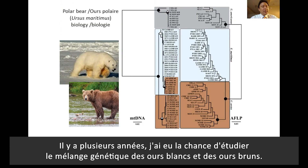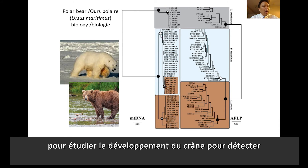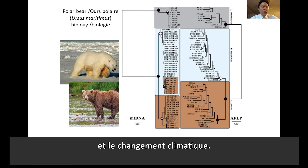Several years ago, I had a chance to study genetic mixing of polar bears with brown bears. Here at the Canadian Museum of Nature, I will be working with the largest collection of polar bears in the world to study patterns in skull development and see if we can detect any significant anatomical changes imposed by anthropogenic activity, such as hunting and climate change.